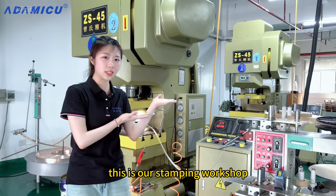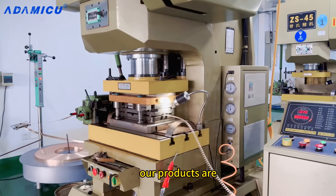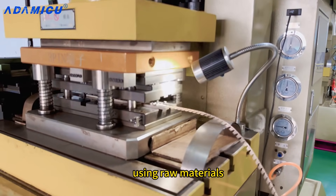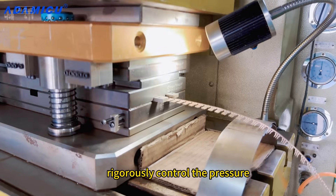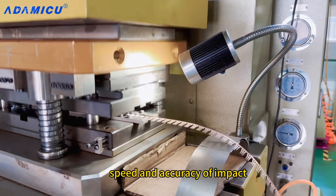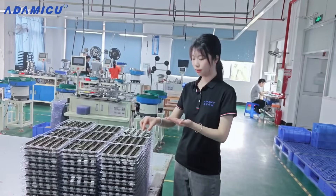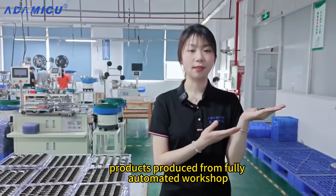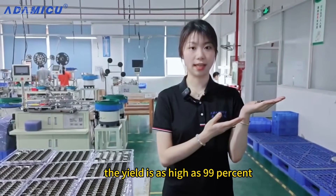This is our stamping workshop. Our products are first stamped into the required shape and size by a stamping machine using raw materials. We rigorously control the pressure, speed, and accuracy of impact. Products produced from our fully automated workshop have a yield as high as 99%.